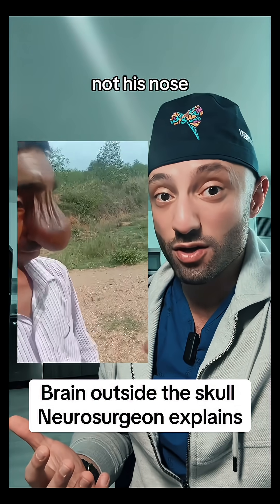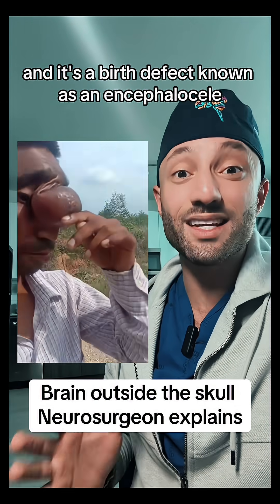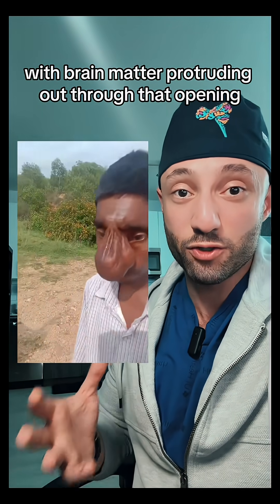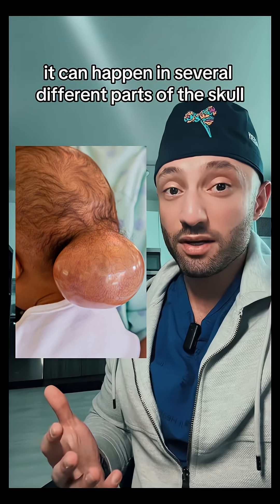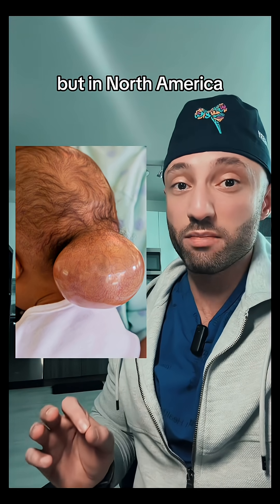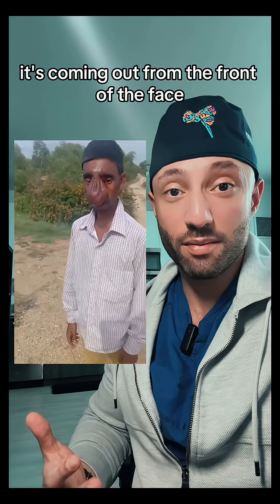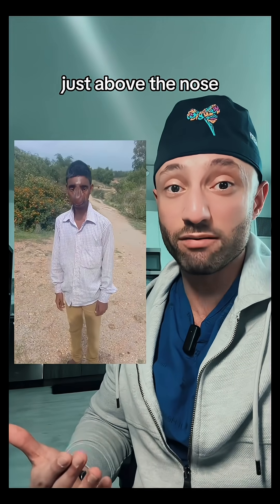So this is actually his brain, not his nose. It's a birth defect known as an encephalocele. There's actually a defect in the skull with brain matter protruding out through that opening. It can happen in several different parts of the skull, but in North America the most common location is behind the head. As you can tell in this case, it's coming out from the front of the face just above the nose.